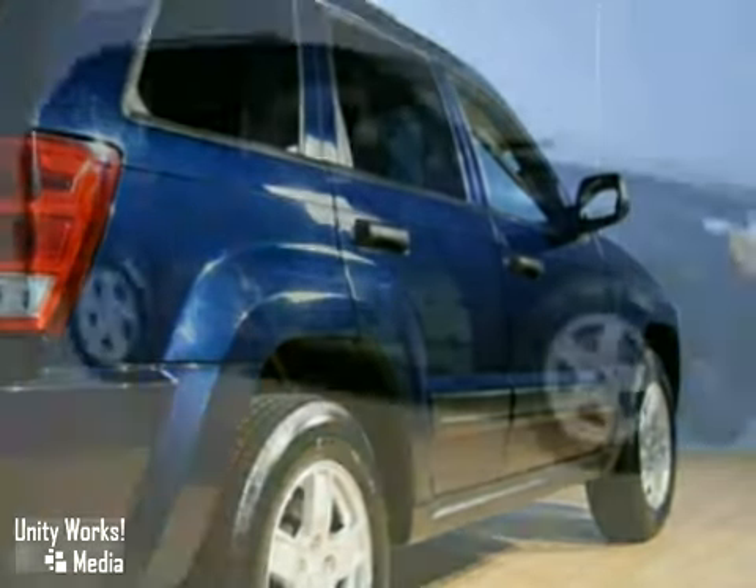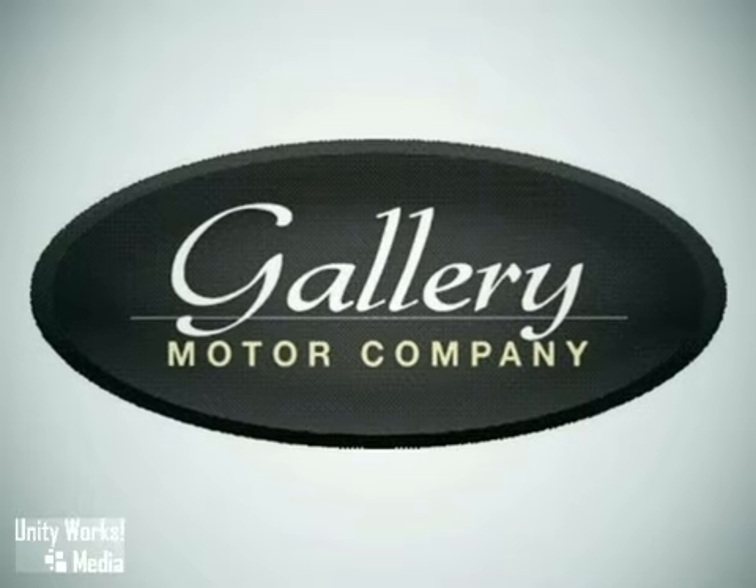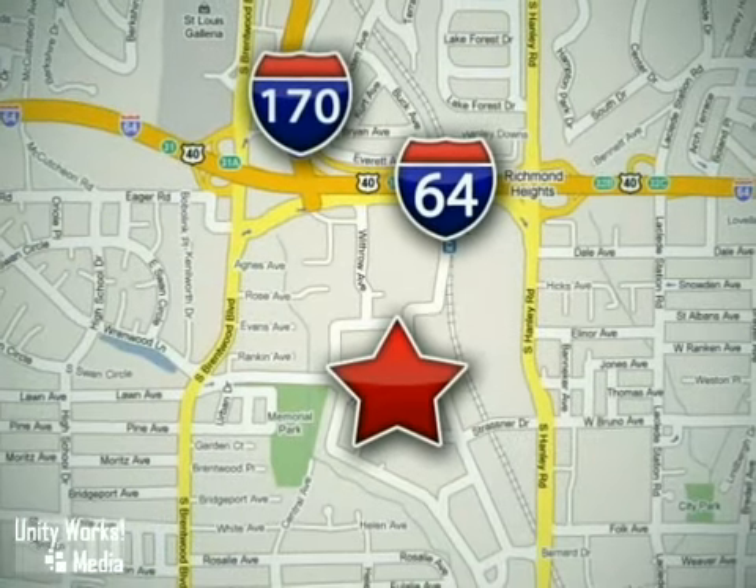We'd love to have you take it for a test drive. Feel confident and experience the very highest customer service and attention at The Gallery Motor Company. We are conveniently located at 1419 Strassner Road, just south of the Galleria Mall.